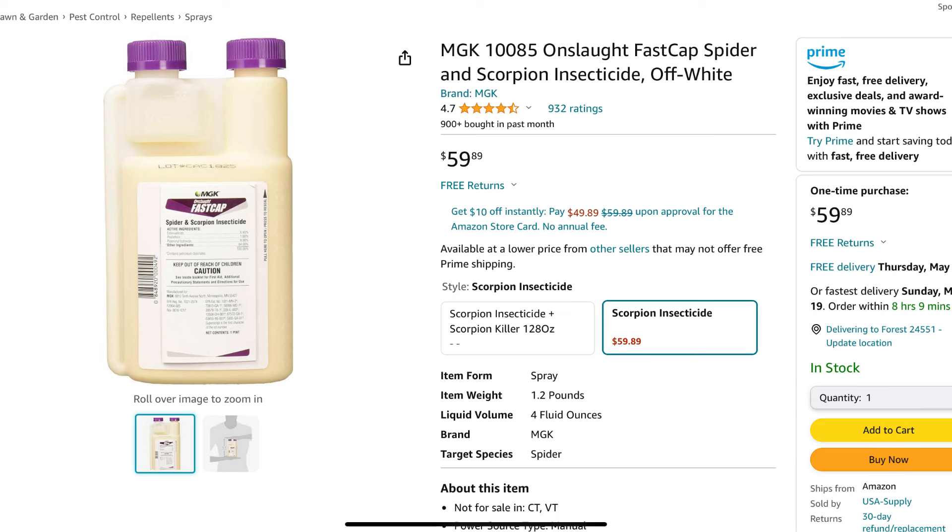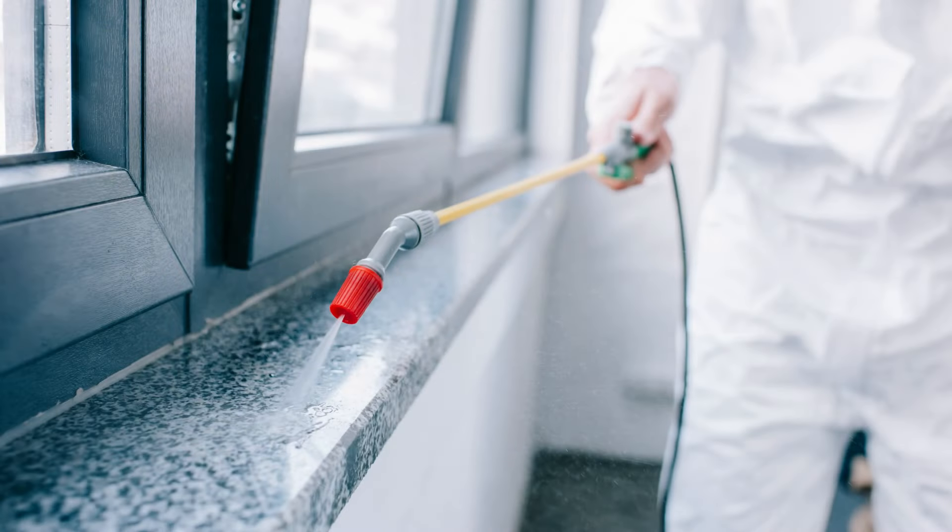You have to understand that this isn't a one-time solution where you spray once and never have them again. This is something you're going to have to continue to do. Bird mites will get into the soil, and even if you get rid of your birds, you can have mites for an extended period. You want to treat at least once a month — around and inside your home, along the baseboards, windows, doors, and entry points. If you're consistent every month, usually within three to six months the mite situation is either mostly or completely eliminated.